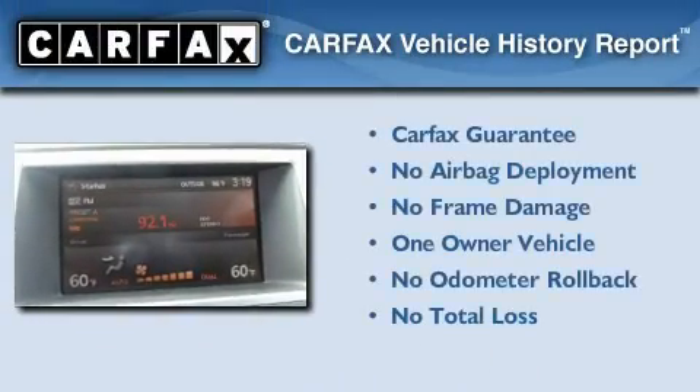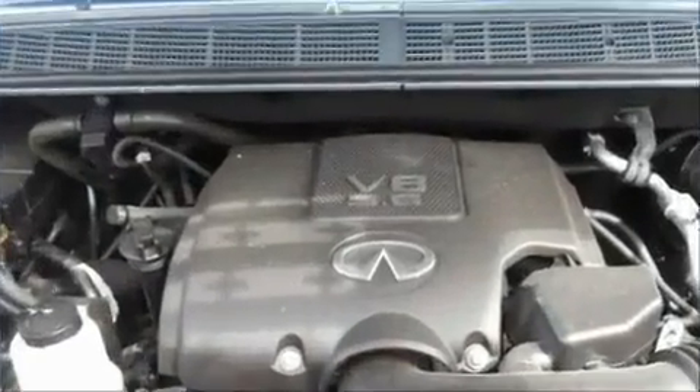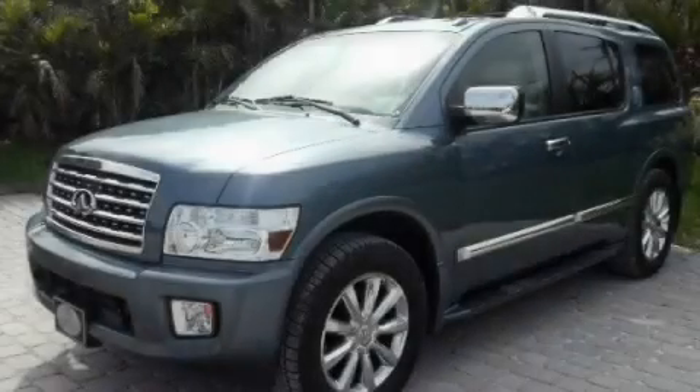This Infiniti has had only one owner and it qualifies for the Carfax Buy-Back Guarantee. Stop by today and test drive this automobile for yourself.